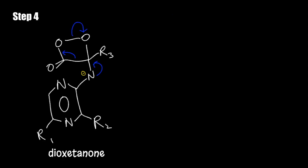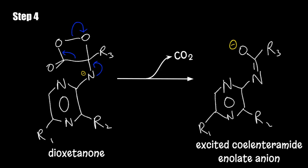The fourth step is the elimination of CO2 and the synthesis of an excited coelenteramide anion. To stabilise dioxetanone, CO2 is released to form the excited coelenteramide anion, also known as oxyluciferin.